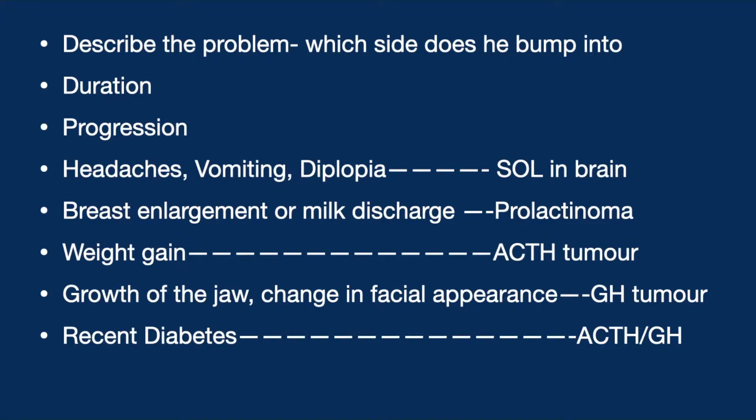We ask for a history of breast enlargement or milk discharge, which could indicate a prolactinoma. A history of recent weight gain could indicate an ACTH-producing tumor. Growth of the jaw and change in facial appearance over months to years could indicate a growth hormone tumor. We also ask about recent diabetes, which could be due to a tumor producing ACTH or growth hormone.